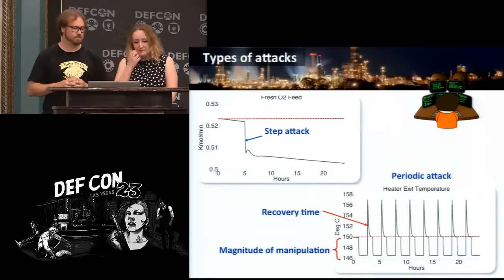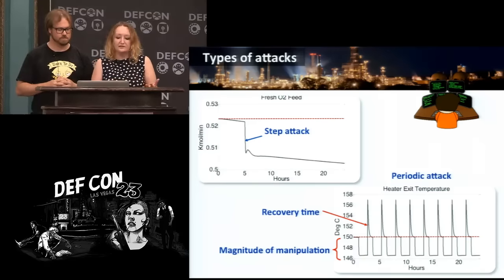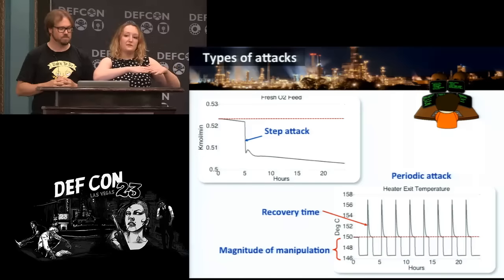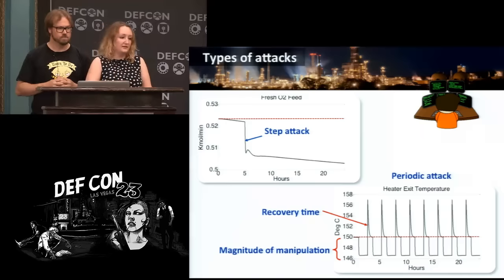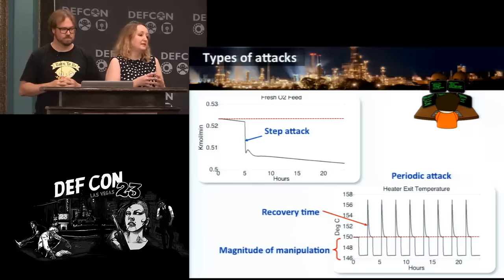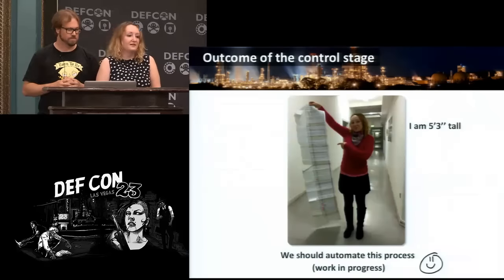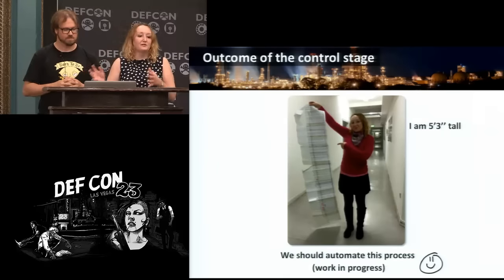It took us around a couple of weeks to find a way to deal with that. We applied two types of attacks: step attacks — bringing the process to a state and leaving it there — and periodic attacks — attacking the process, letting it recover, attacking again, letting it recover, and so on. We tested all those control loops identified in the reactor section for multiple parameters. This was our mental model of the dynamic behavior of the process, our first attempt to understand it — this is the first public talk on a complete attack from start to end.